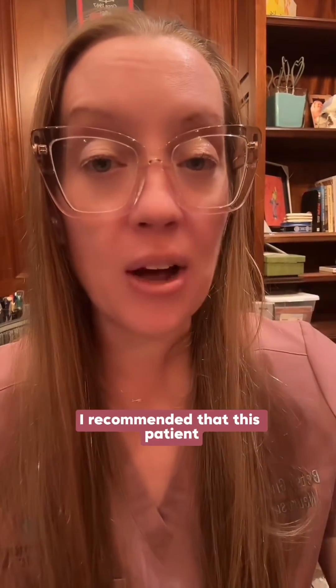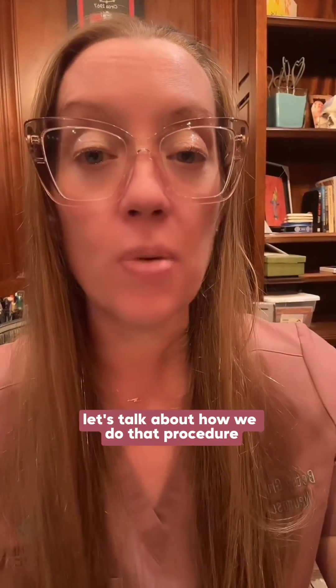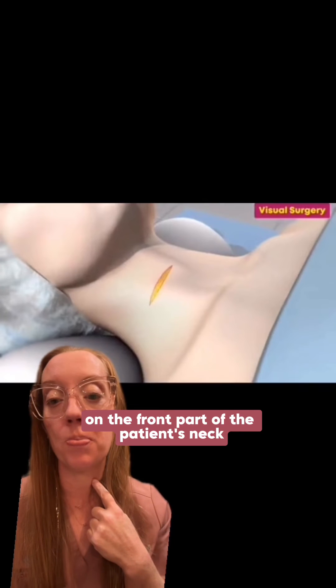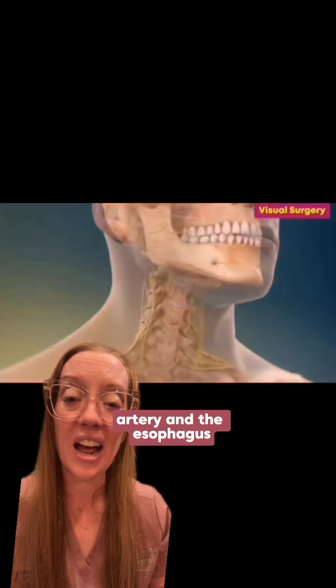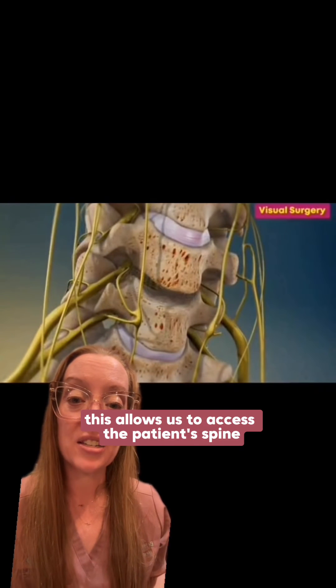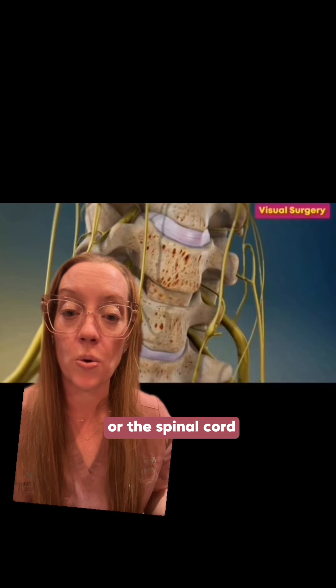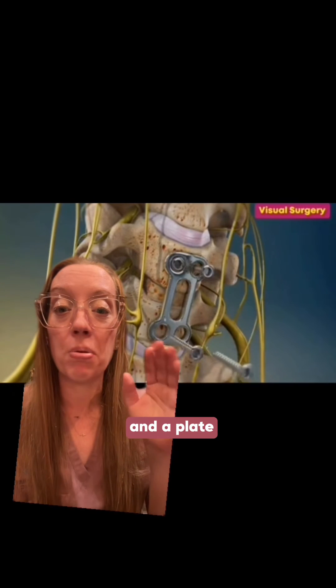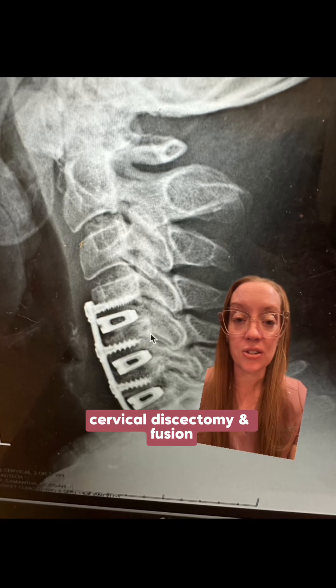Given the findings of severe spinal cord compression, his neurological examination, MRI, and CT findings, I recommended a three-level anterior cervical discectomy and fusion. To perform this procedure, we make an incision on the front of the patient's neck and carefully reflect the vital structures to the side, including the carotid artery and the esophagus. This allows us to access the spine, safely remove the disc and any bone spurs compressing the nerves or spinal cord, and replace the disc with a cage. A plate and screws are then applied. This patient underwent a C4 to C7 anterior cervical discectomy and fusion.